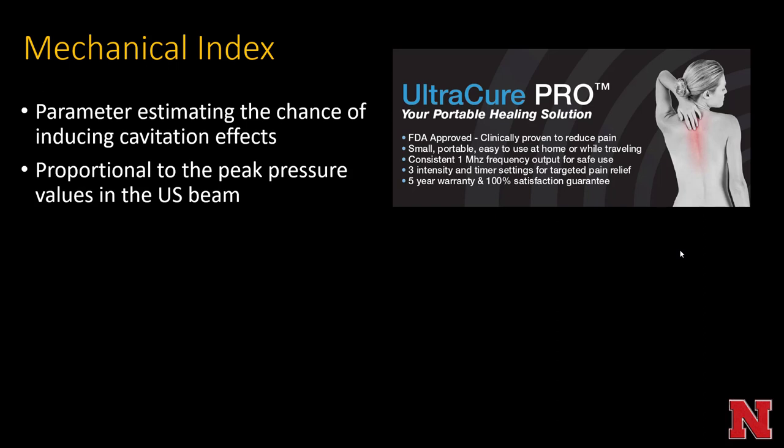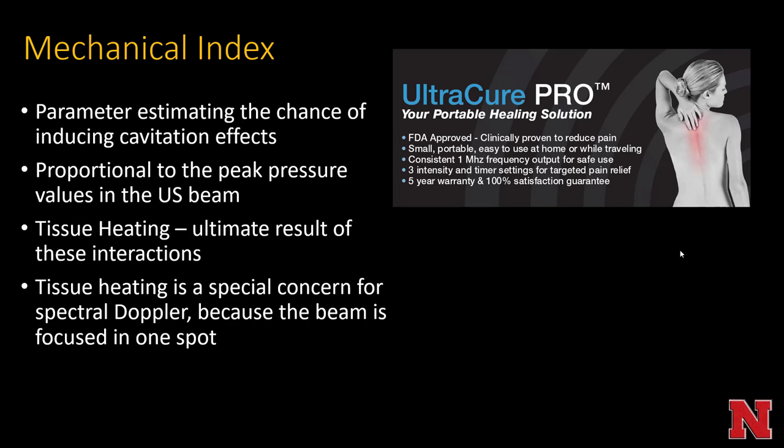Mechanical index: the parameter of mechanical index estimates the chance of inducing cavitation under a given system with a given power output. It's proportional to the peak pressure values in the ultrasound beam and can cause tissue heating. It's a special concern for spectral Doppler because the beam is focused in one spot. Historically there was worry about spectral Doppler imaging of early intrauterine fetuses potentially inducing iatrogenic miscarriage, but with modern state-of-the-art ultrasound machines, that's not thought to be a real concern.